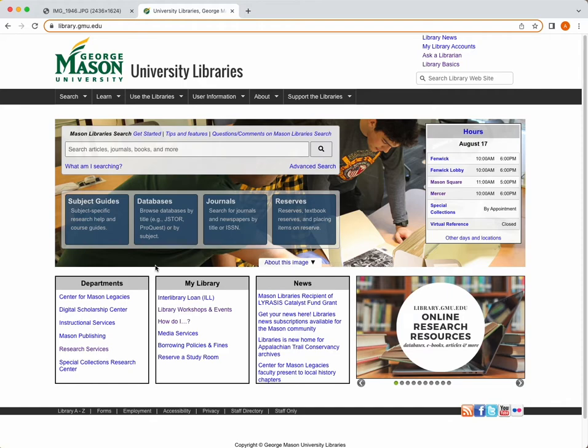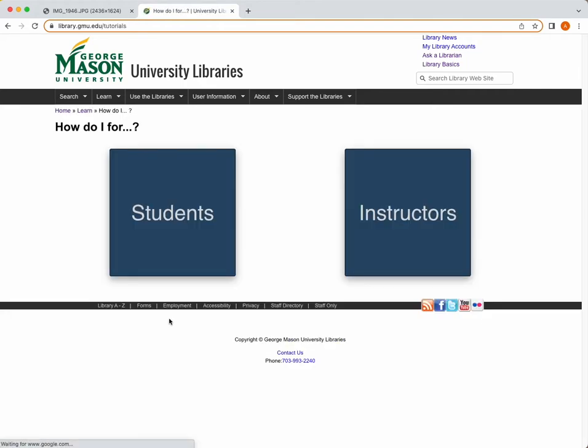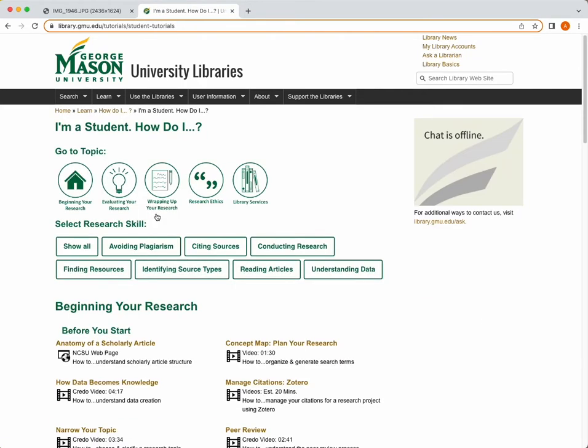The first thing I want to share is this 'How Do I' page. The 'How Do I' page for students, that you can access from the university library's home page as you just saw me click through, has many different videos that provide information along the research process.